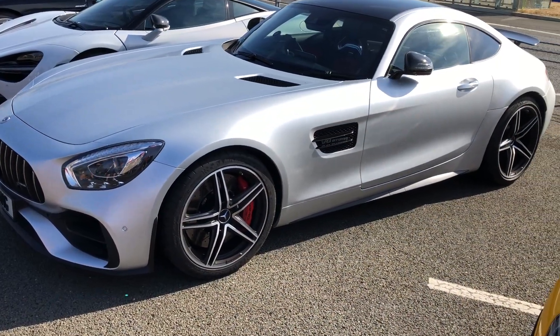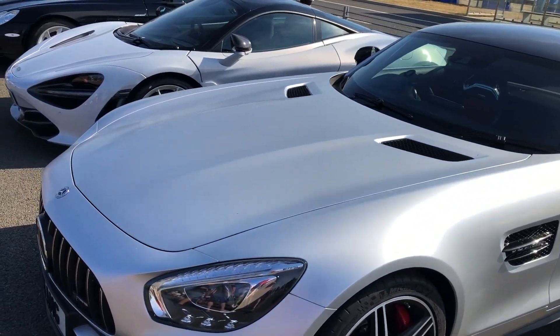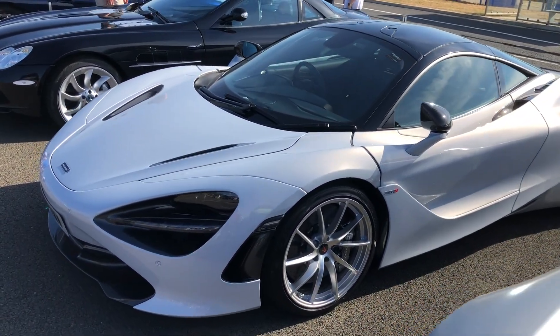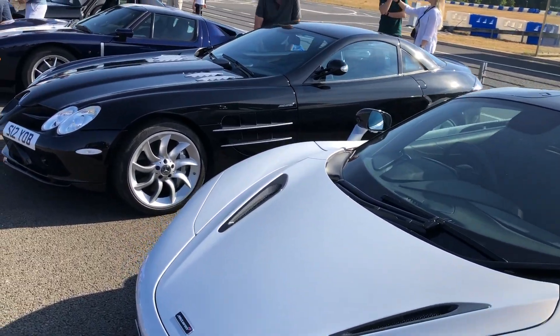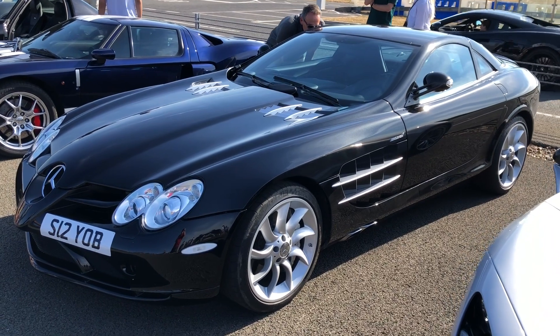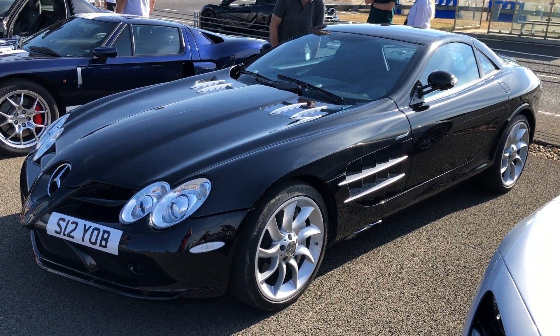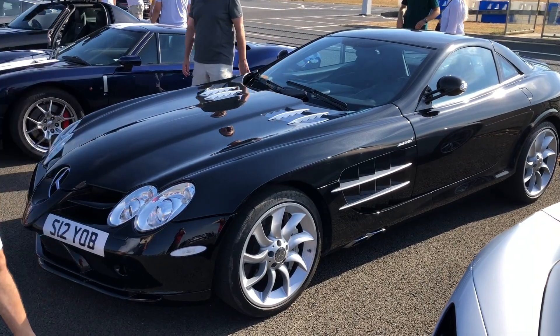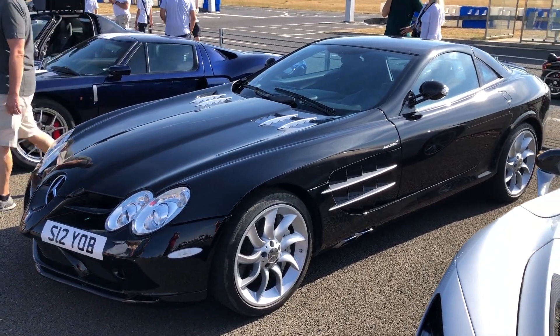A Mercedes SLS. Another McLaren — a 720S this time. And this is special — the McLaren SLR, which was actually a cooperation with Mercedes. Now these are special — they're still fast, probably not as fast as in the day, but they really are a distinctive looking vehicle.